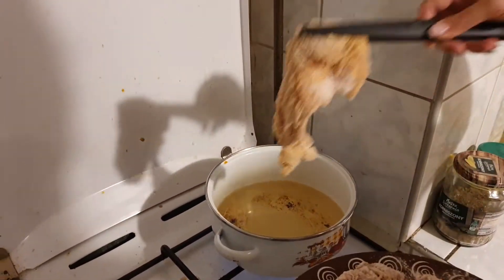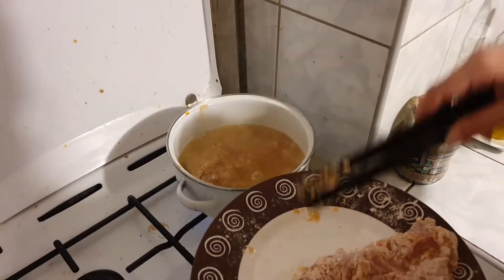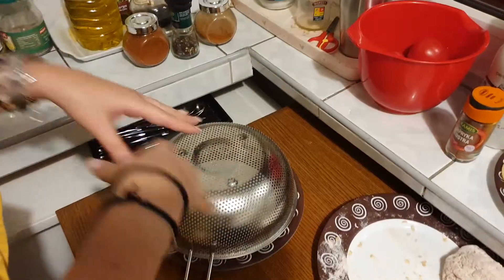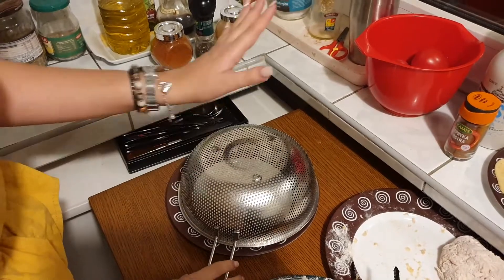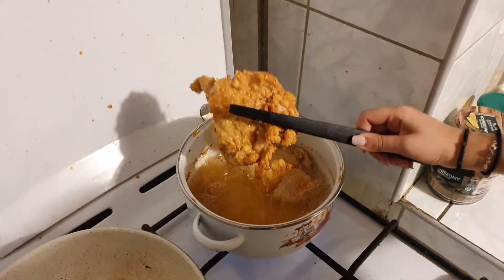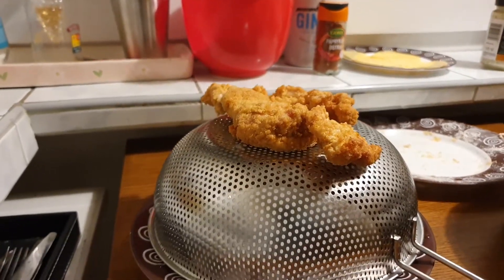We're ready with the first pieces and the oil is hot. I don't have a lot of space in my pot, so I'll fry two at a time and wait for the others. Whenever we have this kind of fried chicken, it needs to drain the oil. I've made a self-made draining station — a plate with a pasta colander on top. Look at that — it looks exactly like KFC!